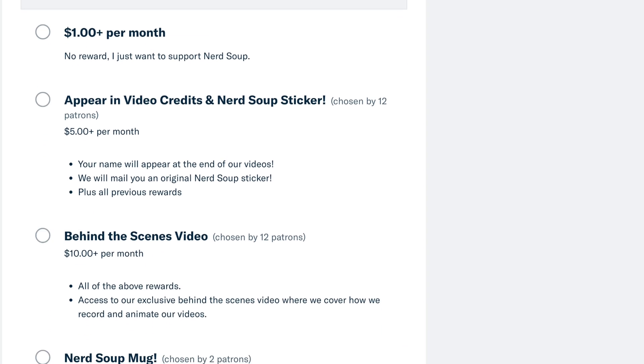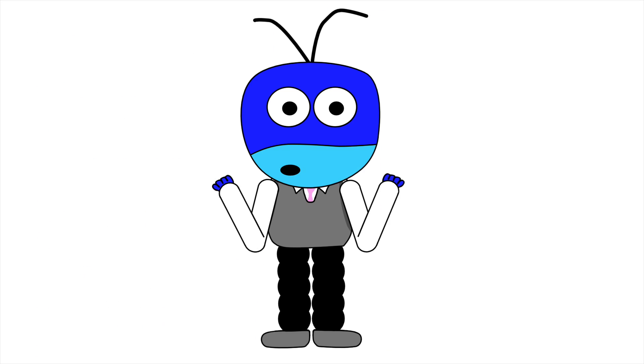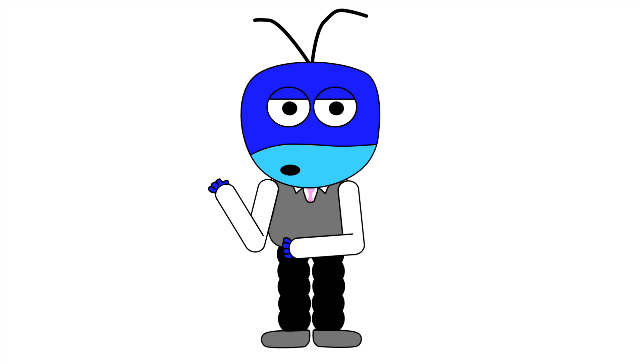Rewards include t-shirts, mugs, stickers, access to our behind-the-scenes video, and more. Thanks again for watching — make sure you like, share, and subscribe to our channel.